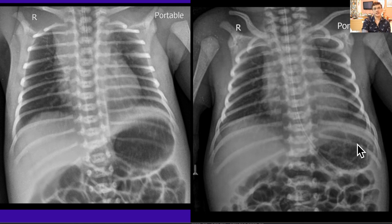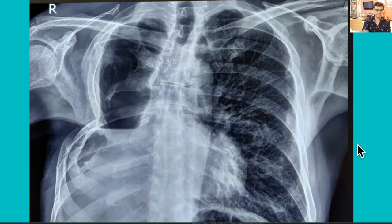The nasogastric tube can get displaced and may not be in the correct position. It is our job to find out where the end is and whether it has been correctly placed — whether you see it on X-rays or on a CT scan.